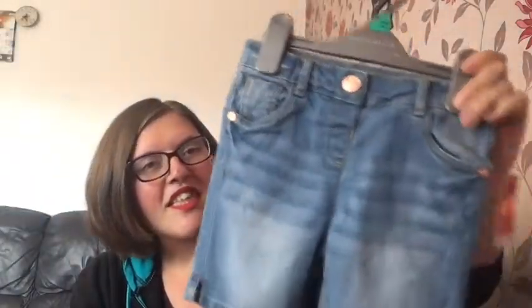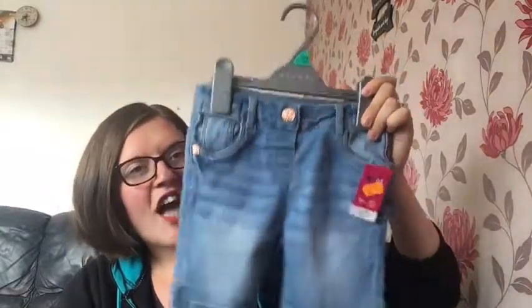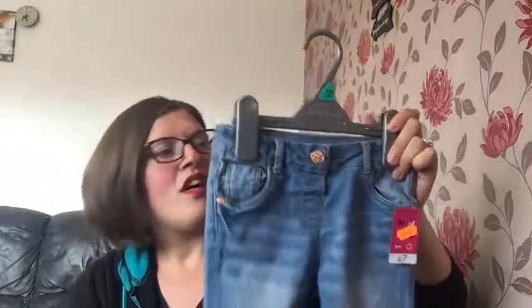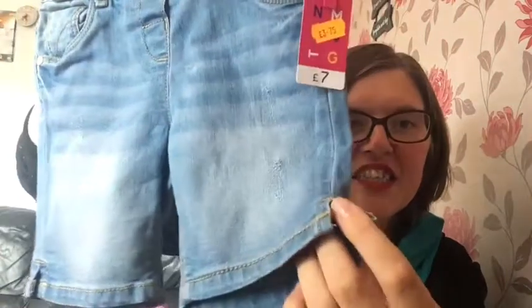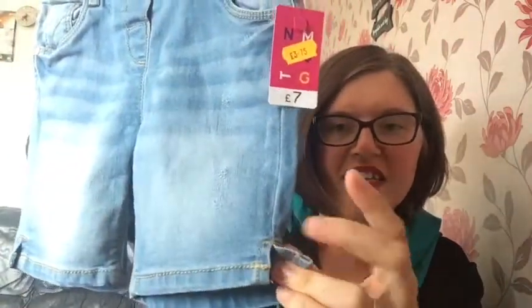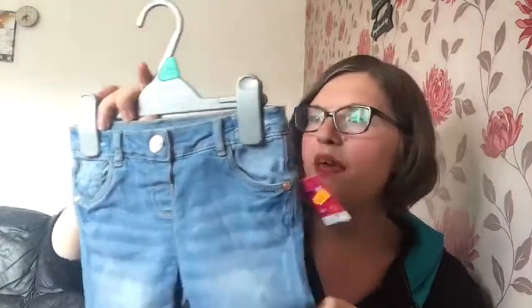The last one I got from Morrison's was these cute little three-quarter length white trousers, and I think these are absolutely adorable. They have cute little distressed detail here and then this cute little ripped thing here. They're probably gonna be a bit big on the waist but I can adjust that - no problem. For three pounds seventy-five, reduced from seven pounds, I think that was really good.